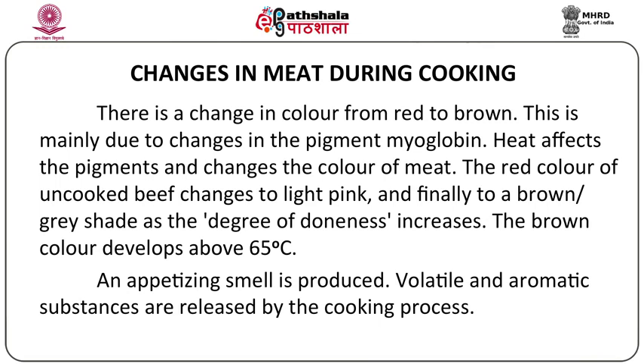There is a change in color from red to brown. This is because the pigment myoglobin, which is found in the muscles of the meat, undergoes denaturation and hence there is a change of color when the meat is cooked. Myoglobin is a pigment that contributes to color found in the muscles of the animal and also holds oxygen which helps in the contraction of the muscles. When this myoglobin pigment is subjected to heat, it changes color.